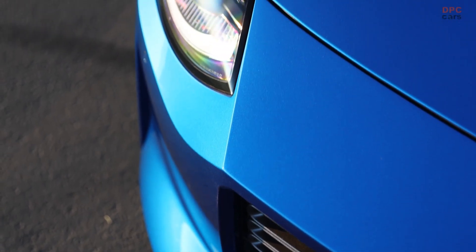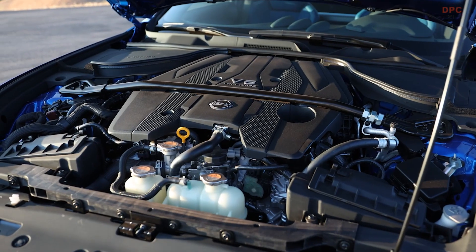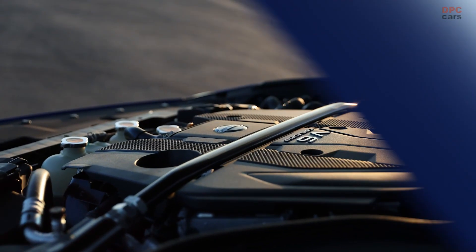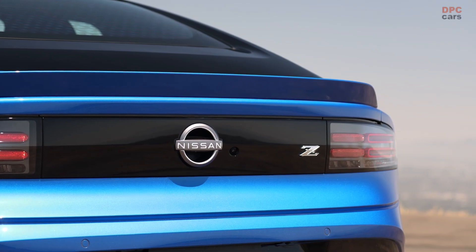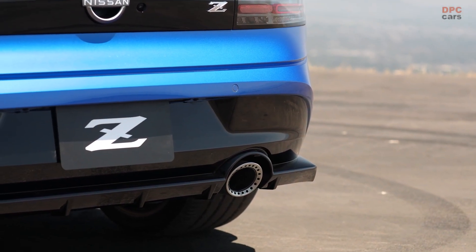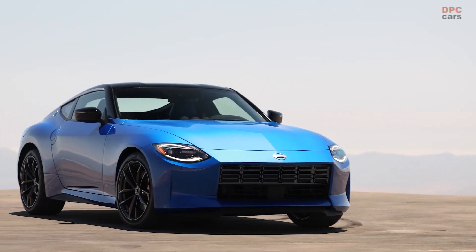Its satisfying engagement keeps the thrill of Z power and performance in sync with the driver. Aluminum paddle shifters are standard on all nine-speed automatic equipped models, with unique paddle shifters — the same design found on the GT-R — on performance models.